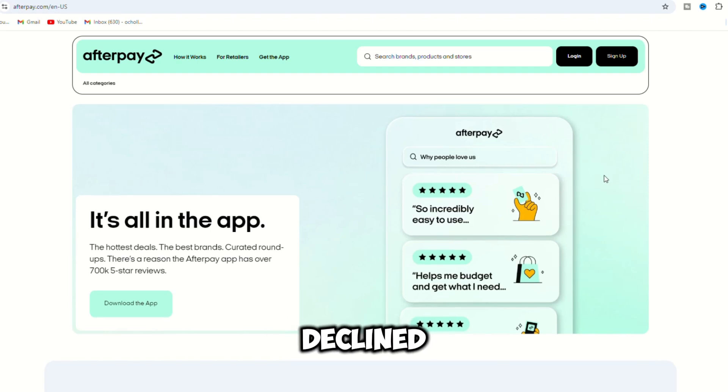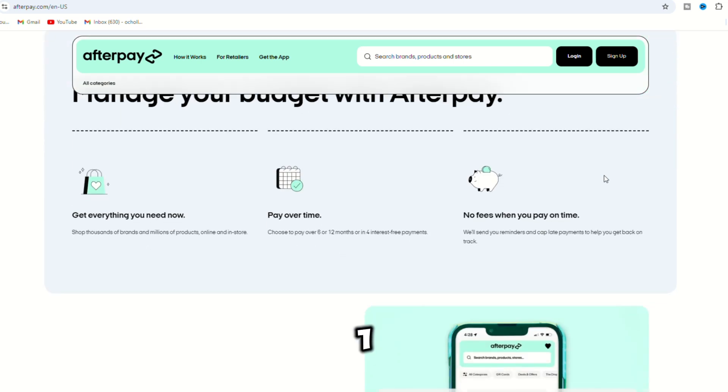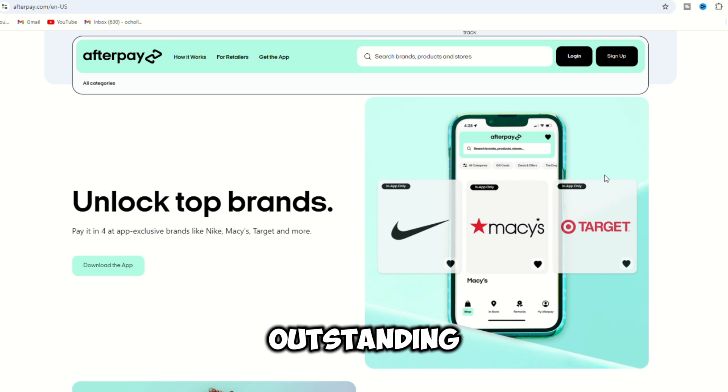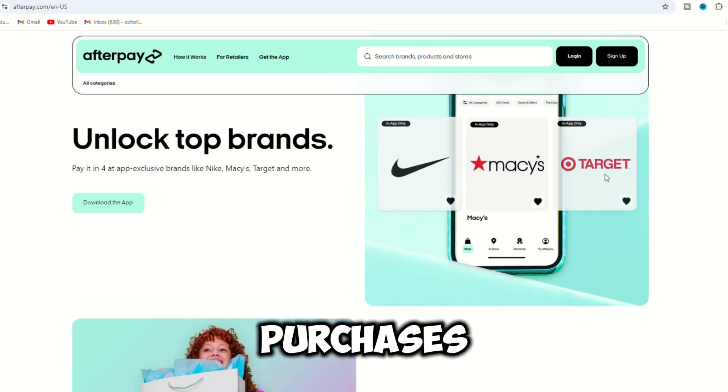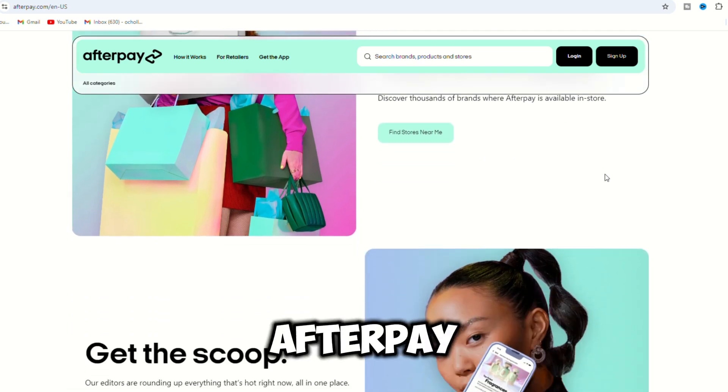Why is my Afterpay declined? Your Afterpay transaction might be declined due to: 1. Insufficient funds in your linked card. 2. Outstanding payments on previous purchases. 3. Exceeding your spending limit set by Afterpay.